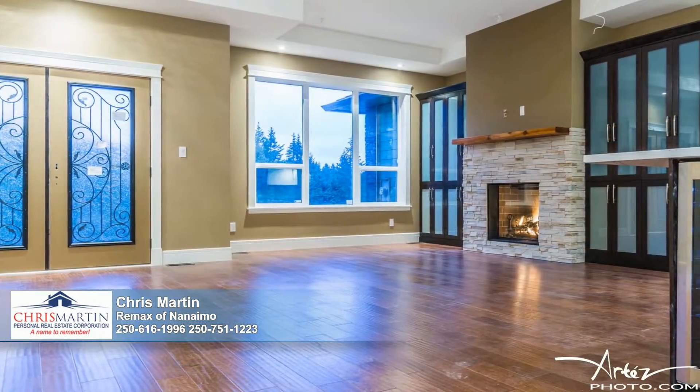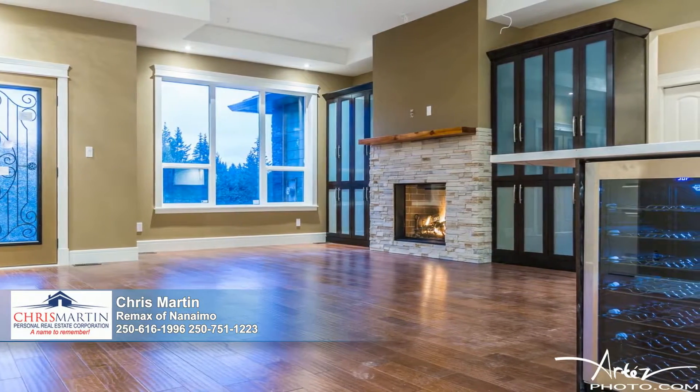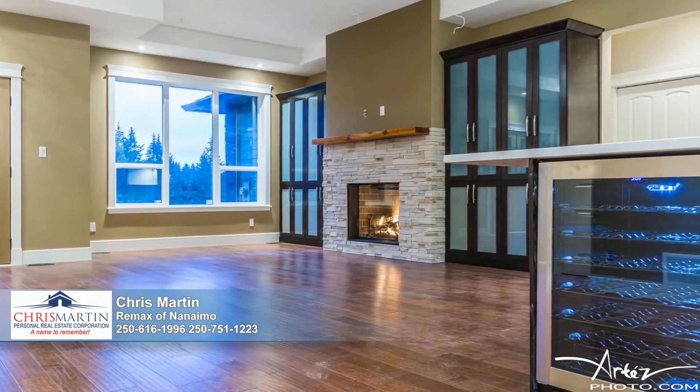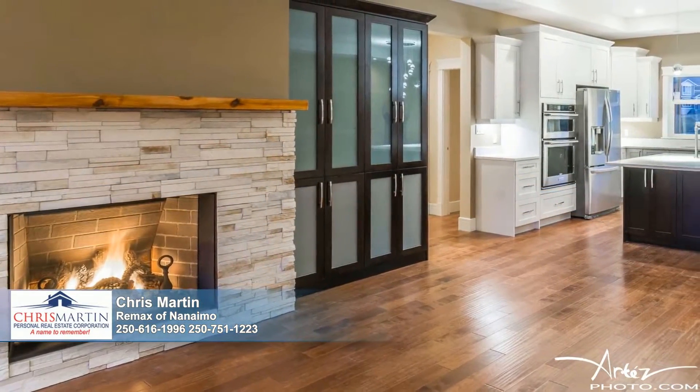Beautiful double doors open to expose a stylish open floor plan staged on gorgeous hardwood floors. A rough-in for surround sound ensures every moment spent relaxing fireside or watching TV is elevated to perfection.